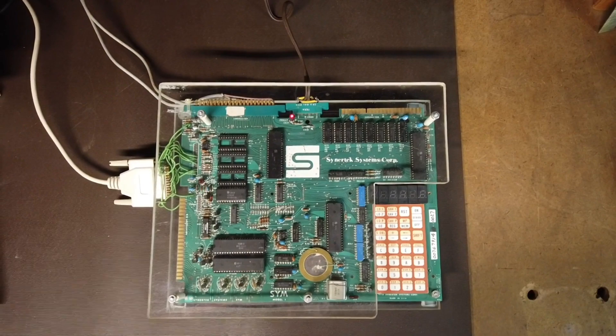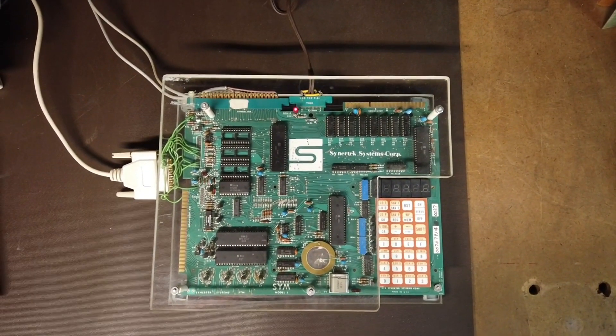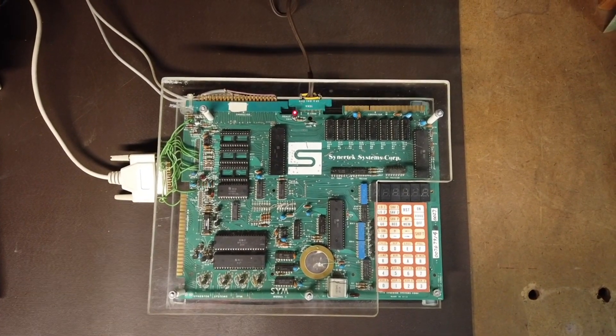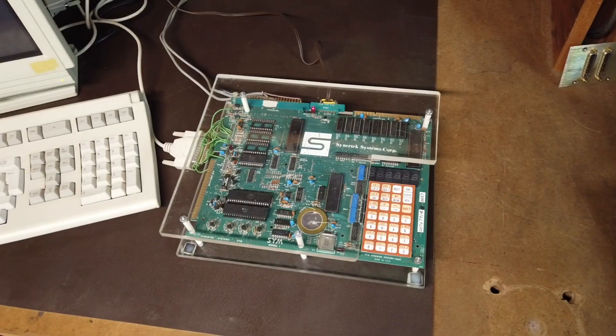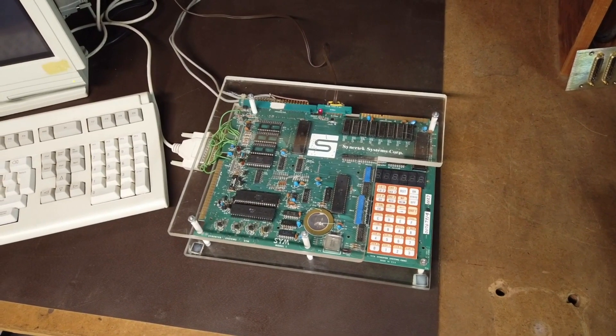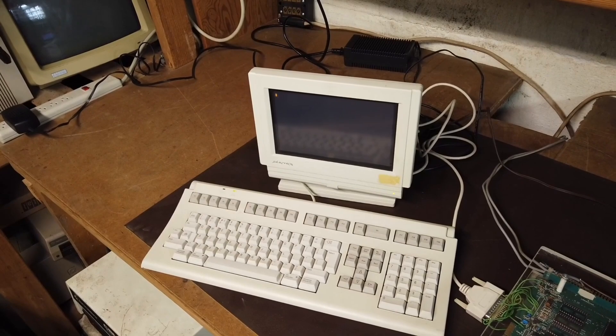The monitor program lets you inspect and change memory, inspect and change CPU registers, save and load to paper tape and audio cassette, and execute code in RAM or ROM. Using either the built-in keypad or a dumb terminal, you can enter a program into the CIM-1 and execute it.